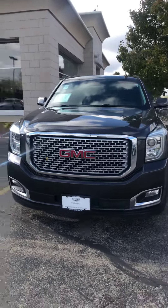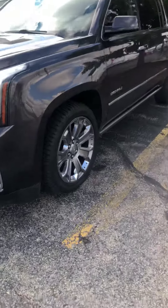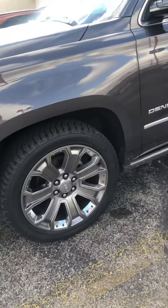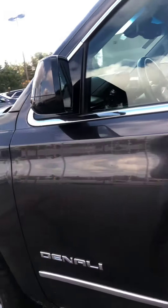It's a great day here at Boucher. This is Brianna Way giving you a video of this beautiful 2015 GMC Denali. I just wanted to highlight a few features that I know, as we spoke on the phone, may be important to you.